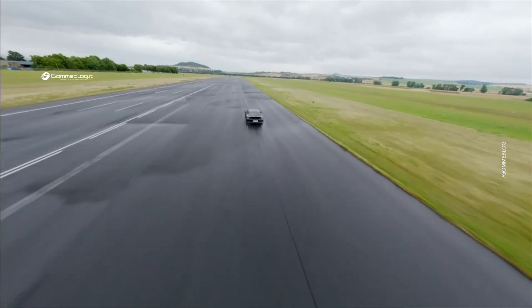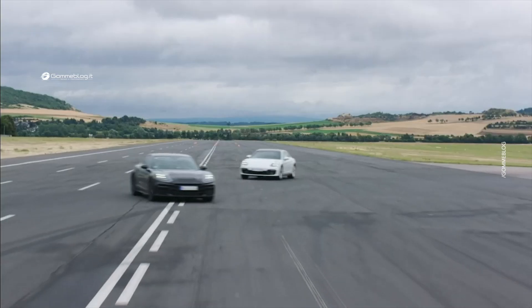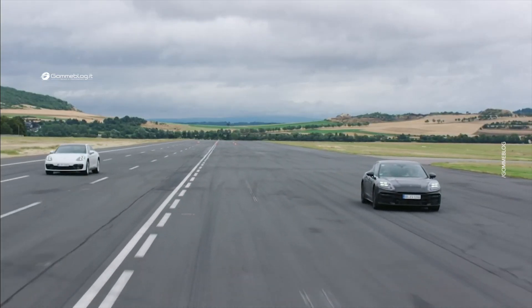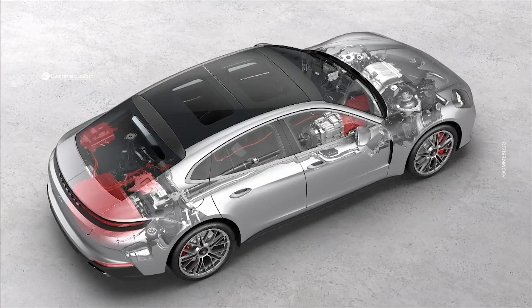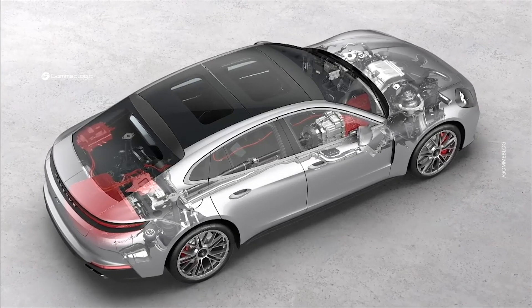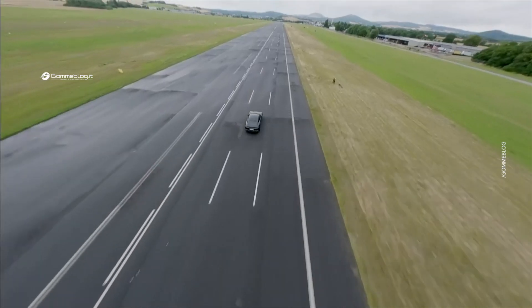The vehicle's center of gravity is lowered. The result? Less wheel load fluctuation, more camber on the wheels, and consequently more grip. The motor pump unit draws its energy from a 400-volt battery, which is available in the hybrid vehicles, ensuring there is always enough power available for the chassis.